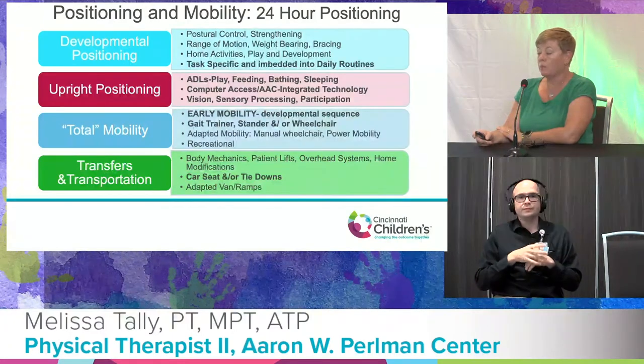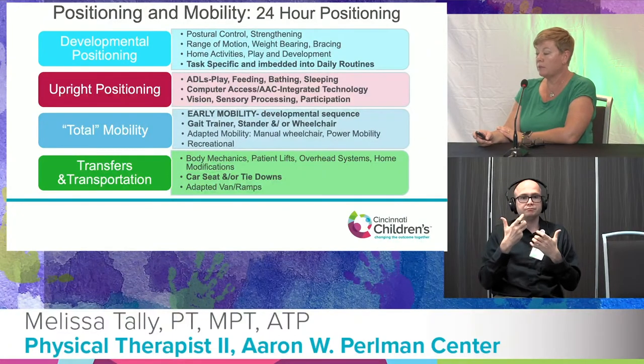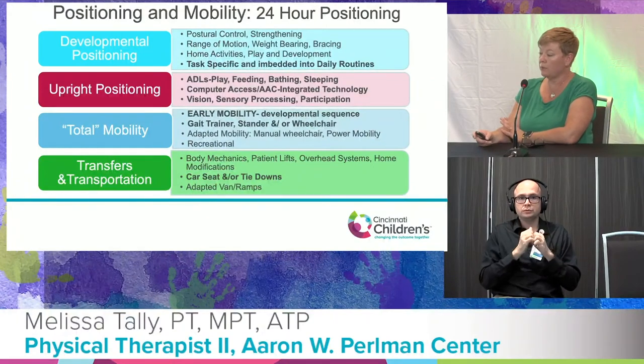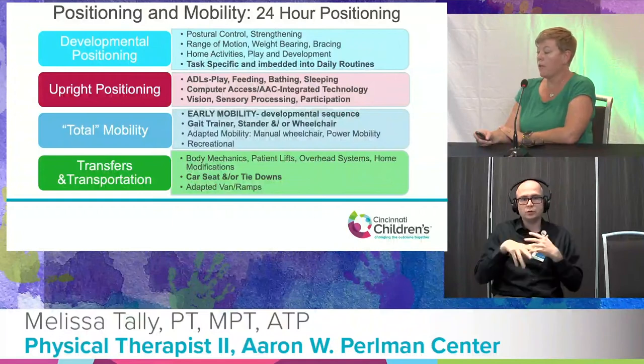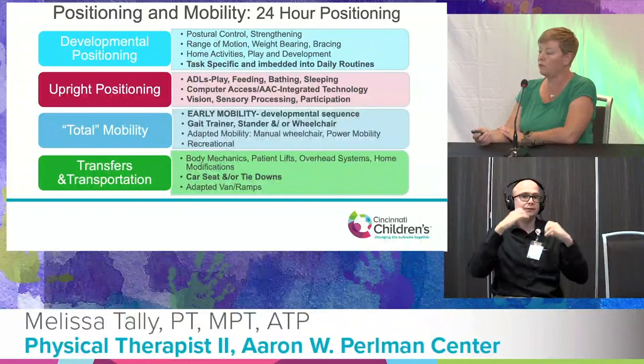For transfers and transportation, we want to make sure there is a safe adapted means for car riding — with a commercial car seat or adapted car seat — and if they need to ride in a wheelchair, that there is education and opportunity for tie-downs.